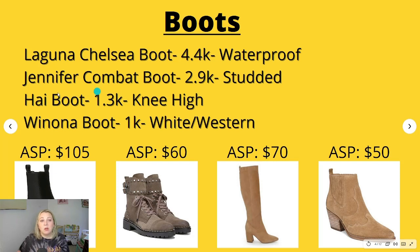The next one had 2,900 searches and it was the Jennifer combat boot. The top keyword was 'studded,' and as you can see it does have studding on it. These are just a lace-up combat boot. These have an average sales price of $60. Keep in mind all of these shoes I'm showing are just one color — most every single one has multiple different colors and some have reptile embossing.